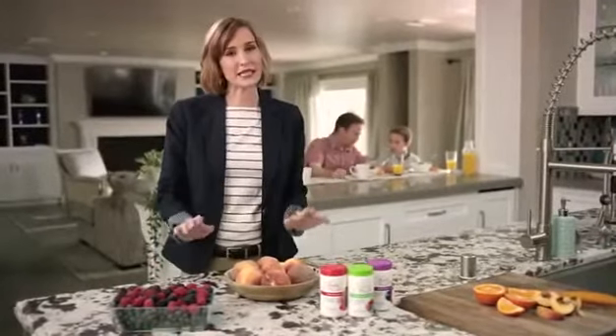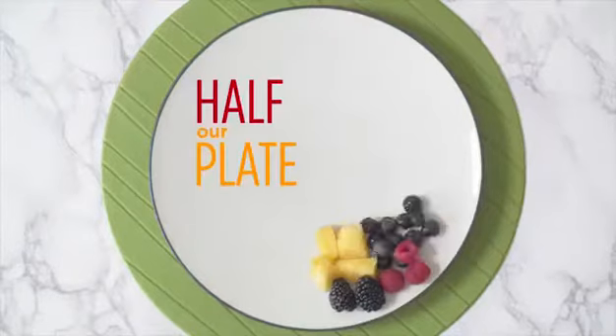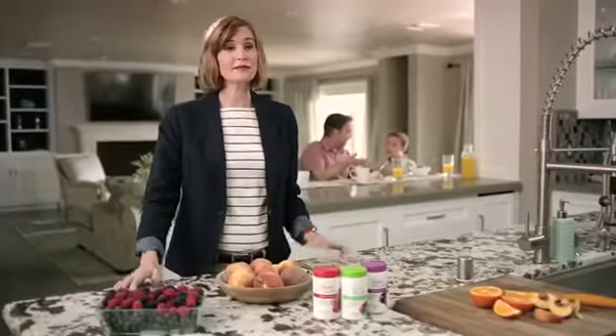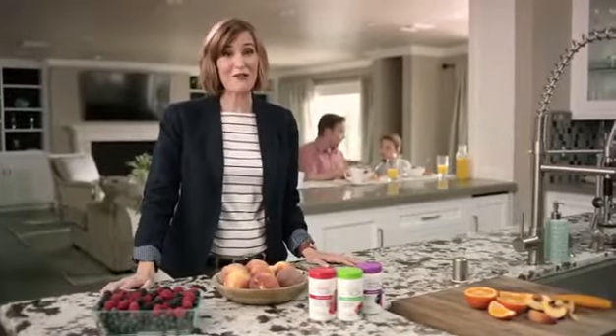We all know we need to eat lots of fruits and vegetables — half our plate at every meal — and we need to eat a wide variety too. But for most of us, even on our very best days, it's hard to do that. And that's where Juice Plus comes in.